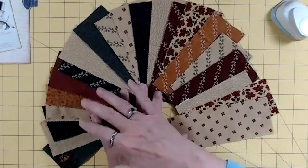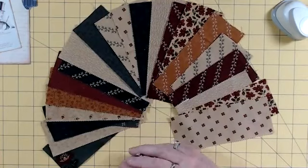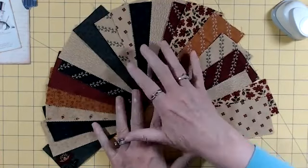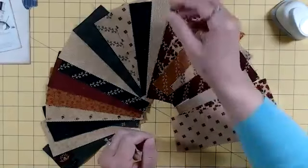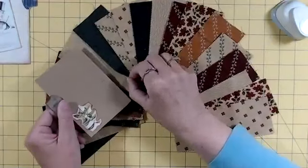I normally do quilting with light blues, aquamarine, lavender, purples — those colors, not these colors. And I was looking for these colors to use them to make embellishments on different things for my grandsons.